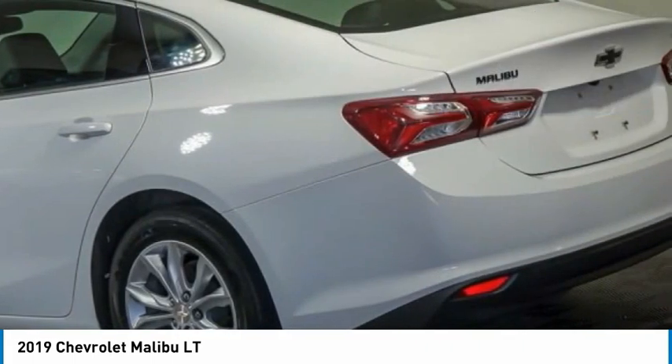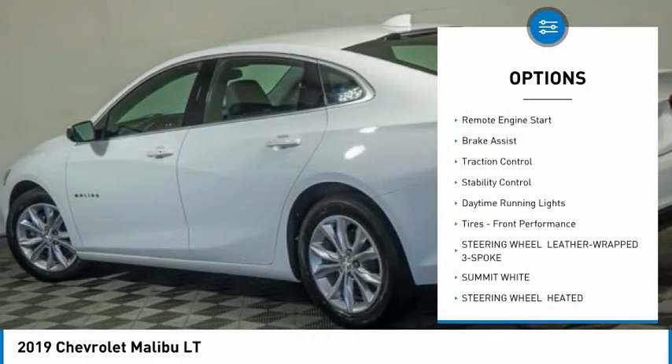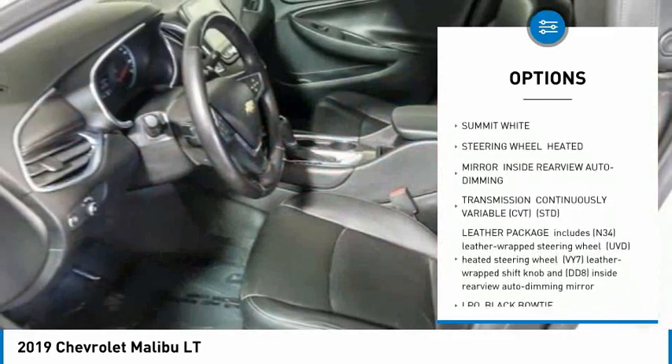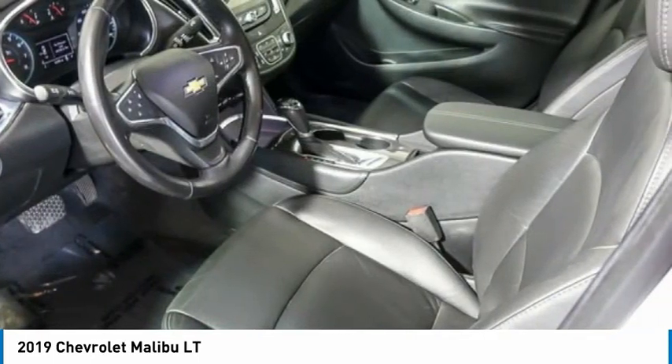Here are some of this vehicle's great options: tire pressure monitor, turbocharged, heated mirrors, aluminum wheels, remote engine start, brake assist, traction control, stability control, daytime running lights, tires, front performance.